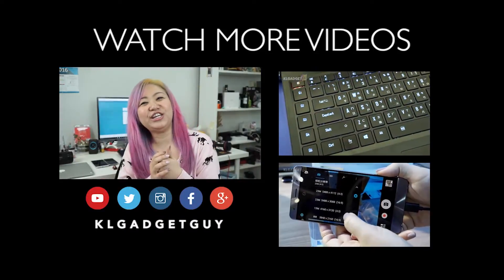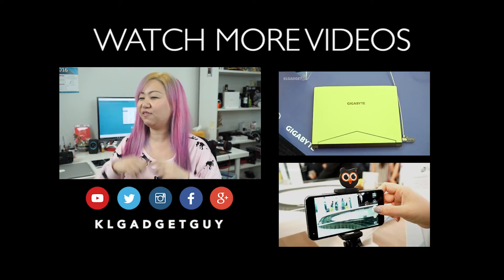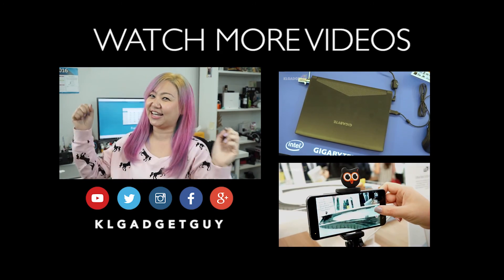Thanks for watching. Let us know what you think of this desktop app and how you think it could improve. Give us a thumbs up if you liked the video, and don't forget to subscribe to our YouTube and social media channels. This is Alicia, signing off. Bye!